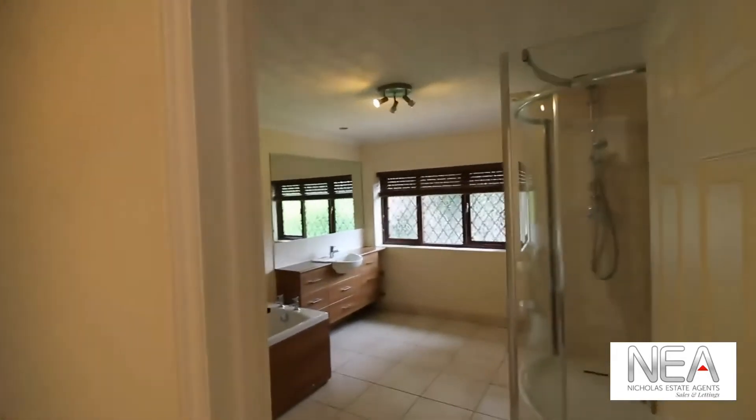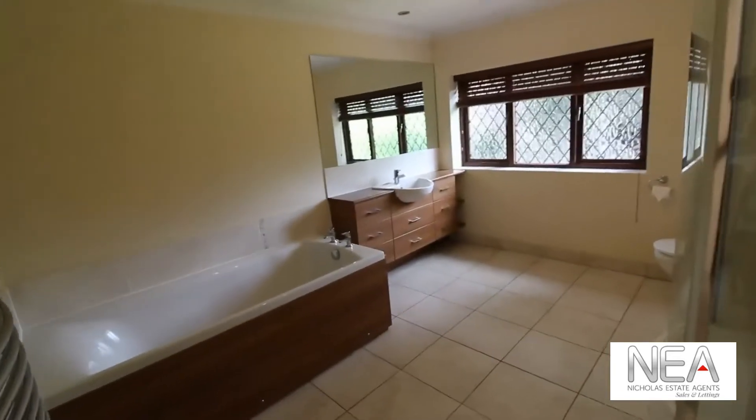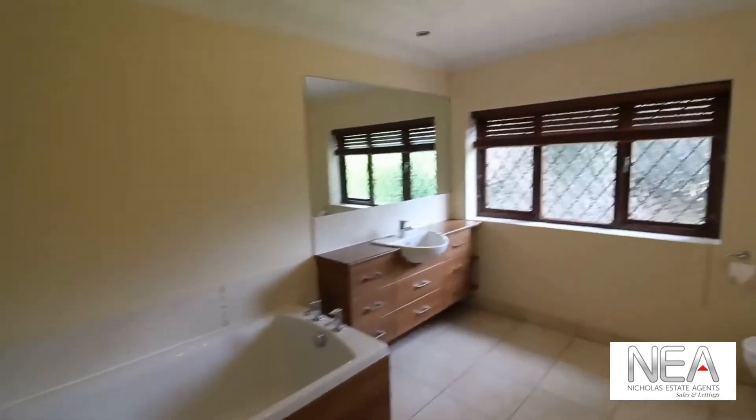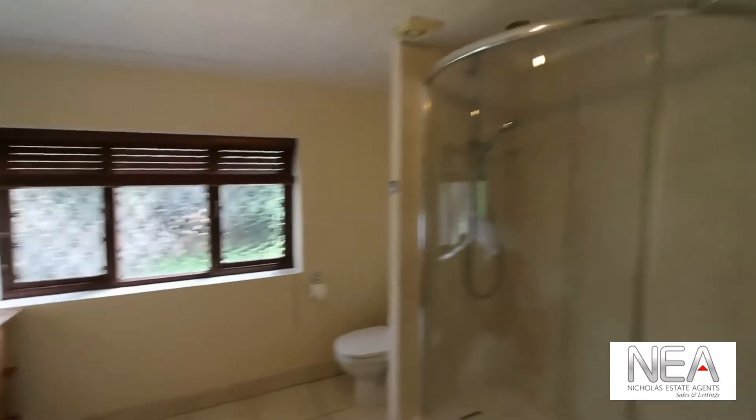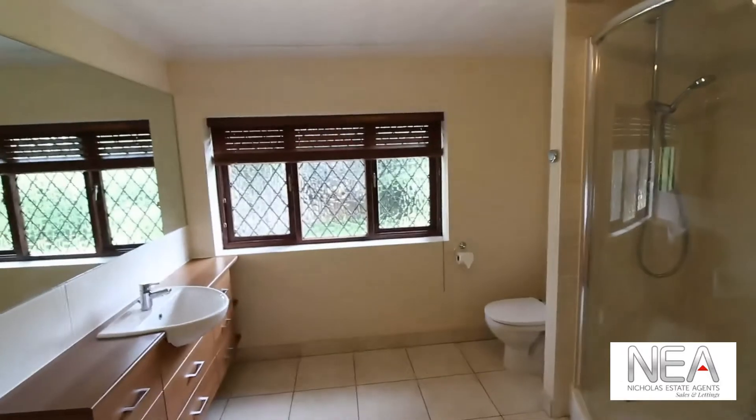We have the family bathroom just off to our right. This is a four-piece bathroom consisting of a bath, a basin, a toilet, and a shower. It is all tiled and again overlooks the garden.